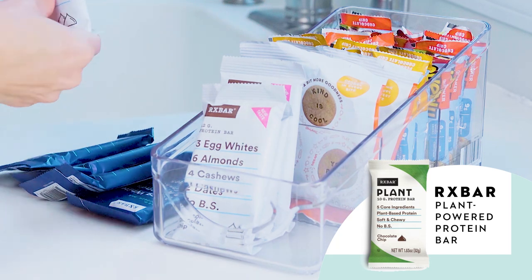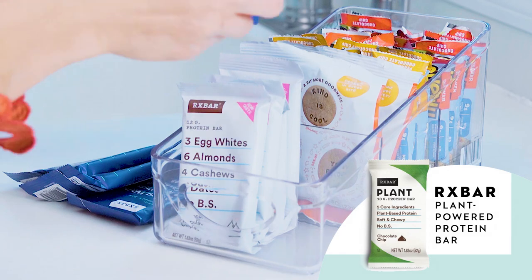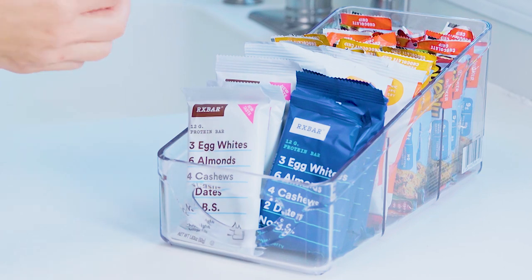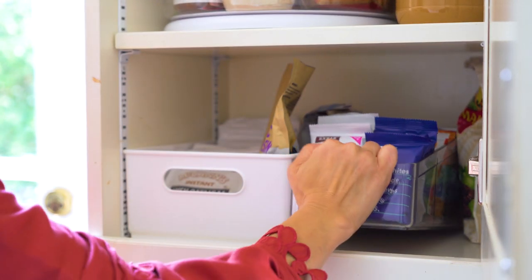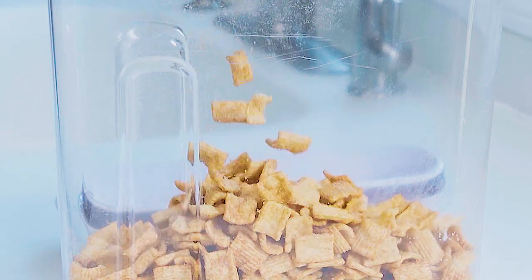RX bars were another award winner, largely in part because testers love the chewy texture, the flavor, and also the transparency of ingredients. It's delicious and it keeps me full all the way through lunchtime.